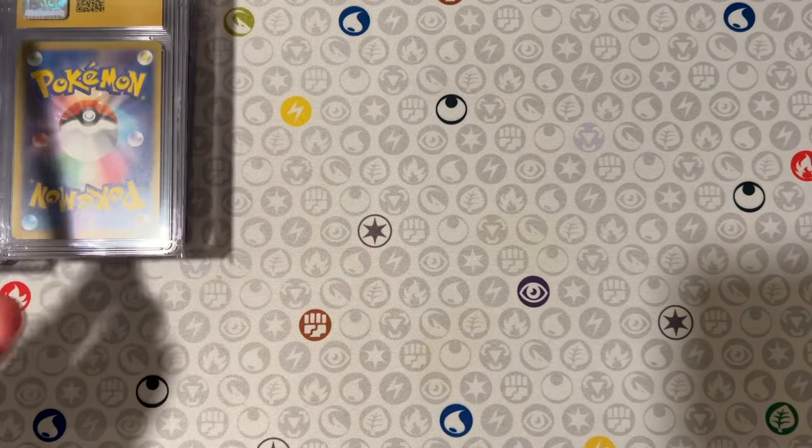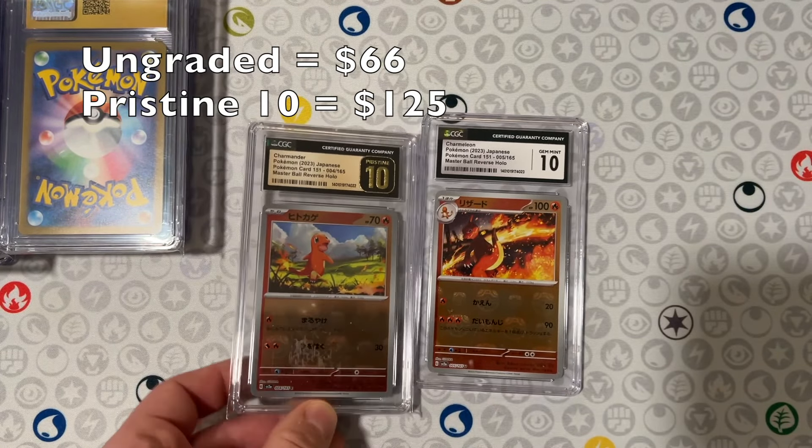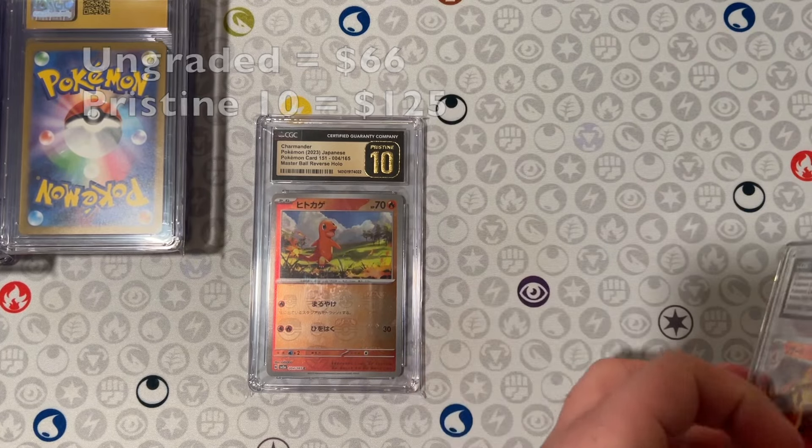Charmeleon Master Ball here, this one just got a 10, but to pair with it guys, I had the Pristine 10 Charmander. Didn't get the Pristines on both, but you know what, beggars can't be choosers, am I right?